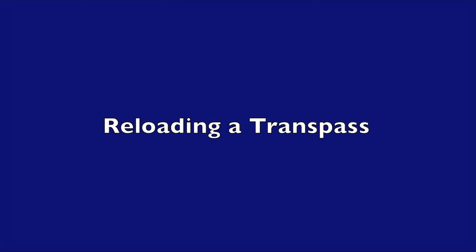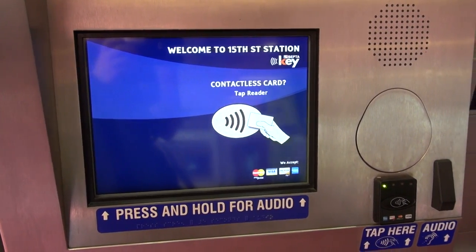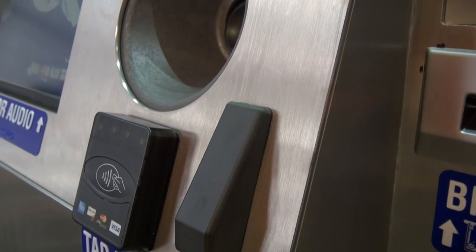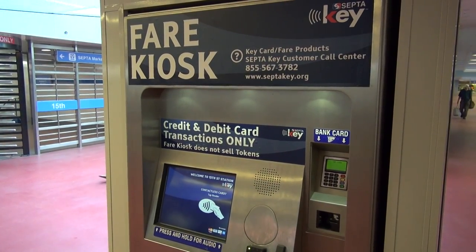Reloading your septic keycard starts with one easy step. Begin by tapping your card at the contactless card reader and then follow the prompts on the screen. Please don't tap the screen with your finger or your card.